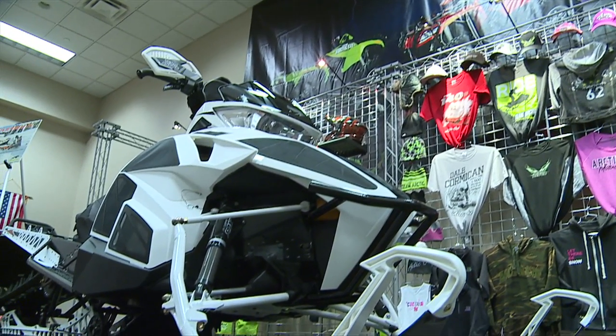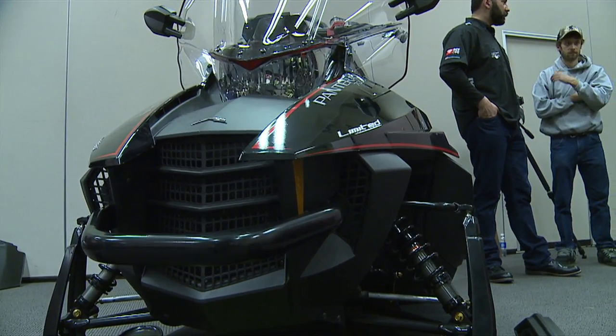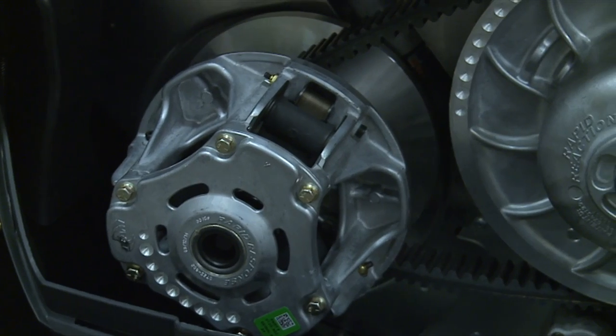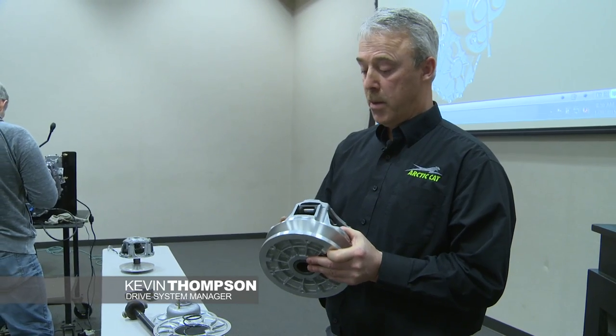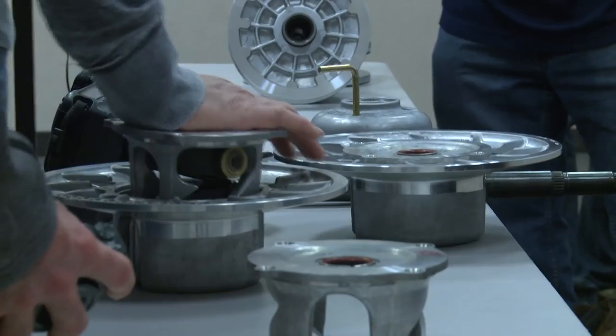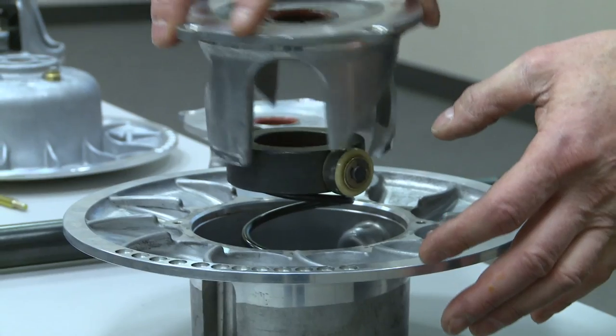Today here at Arctic Cat, this is what we call the sneak peek for the 2016 model year snowmobile lineup. We invite all the snowmobile press in — they get to look at the machines and hear what's new for next season. We've got a new clutching system. What makes this clutch really exciting is that we've extended the durability considerably, especially in the mountain segment where we had some roller issues and cam arm life — pretty big news with a lot of engineering development.